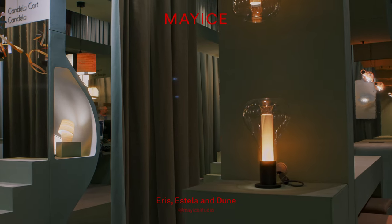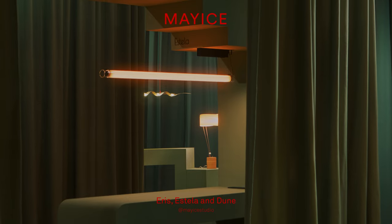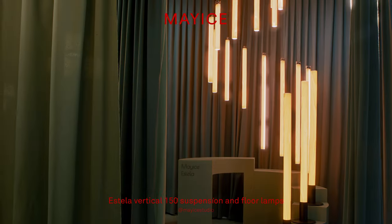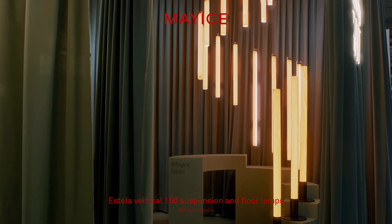We were able to finally exhibit Maïse's glass collection in full — Eris, Dune, Estella and the new vertical Estellas in all their different configurations, including the long Estella floor lamp.